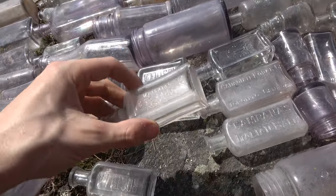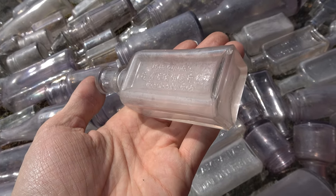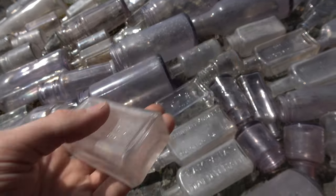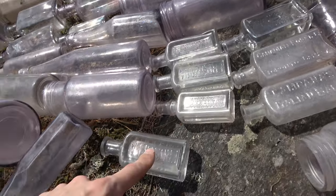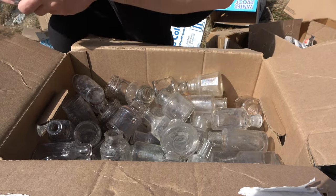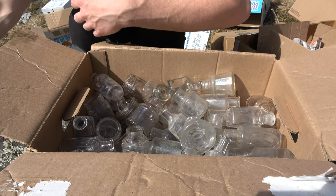Got a little pocket of cool ones over here. We got an Imperial Extract Co., Toronto — very neat. We got a few frostillas — purple manganese frostillas. We got a bunch of inks, oh my goodness, a ton of inks. This video is going to be up before our ink video but be prepared for that — we got a literal video of just ink bottles coming soon.